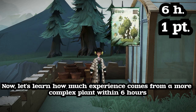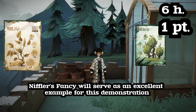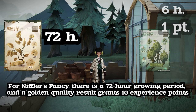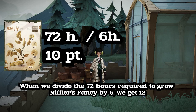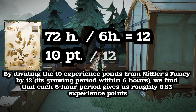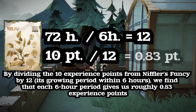Now let's learn how much experience comes from a more complex plant within six hours. Niffler's Fancy will serve as an excellent example. For Niffler's Fancy, there is a 72-hour growing period, and a golden quality result grants 10 experience points. When we divide the 72 hours by 6, we get 12. By dividing the 10 experience points by 12, its growing period within six hours, we find that each six-hour period gives us roughly 0.83 experience points.